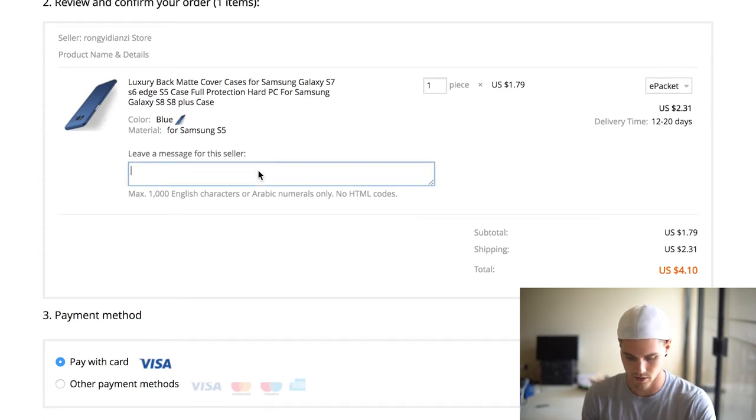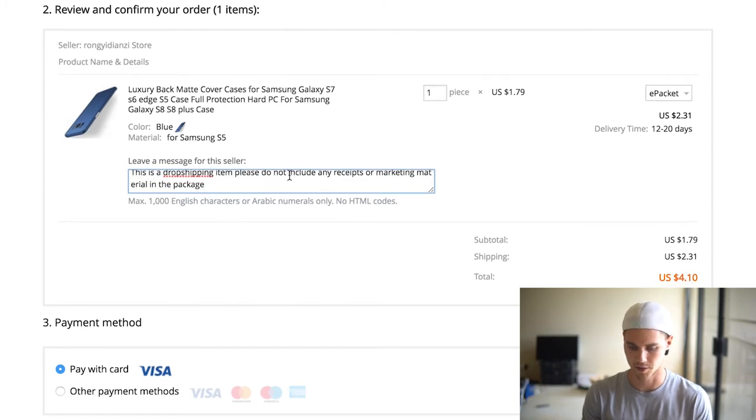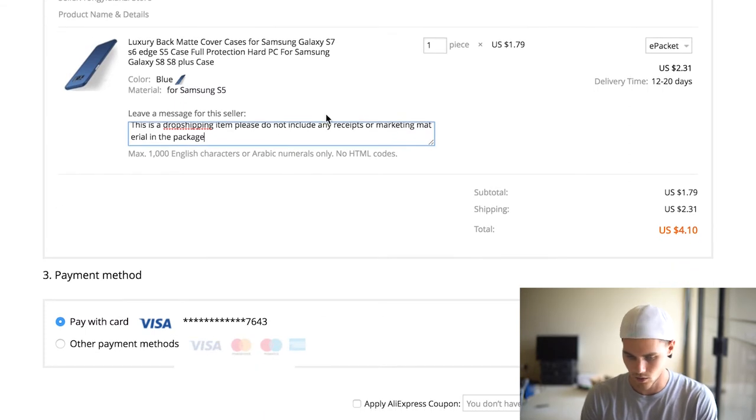Then in the order note you're going to copy and paste something like: 'Hey, this is a dropshipping item, please don't include any receipts or marketing materials in the package, thanks.' This tells the supplier not to include receipts or marketing material, because you don't want your customer getting blasted with ads from some random Chinese company. After that, hit confirm and pay and you're good to go. That's how you set up ePacket shipping.